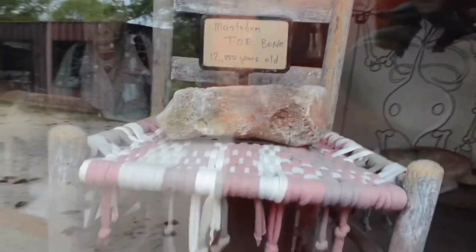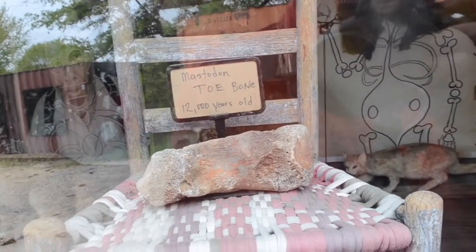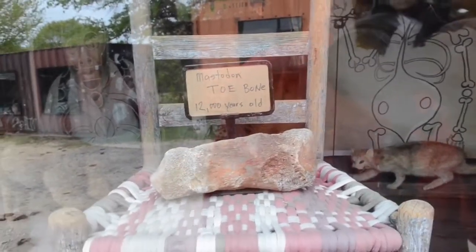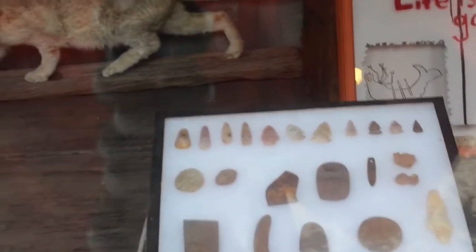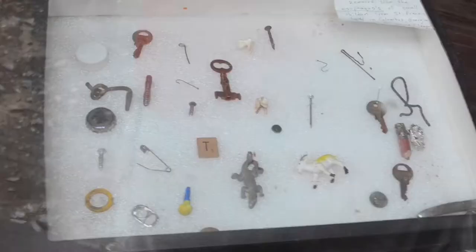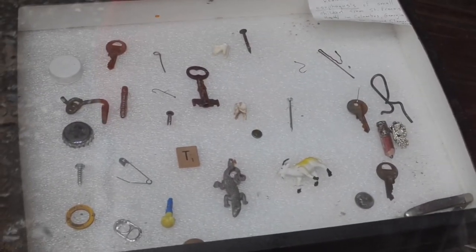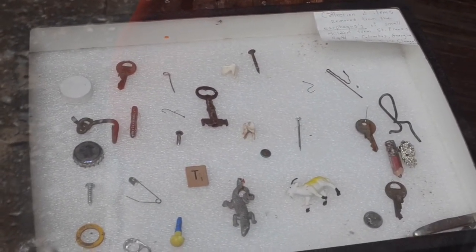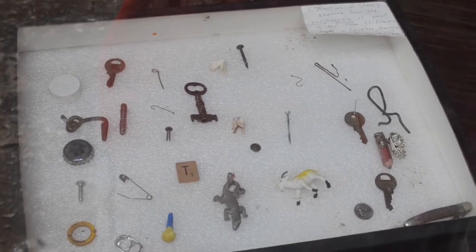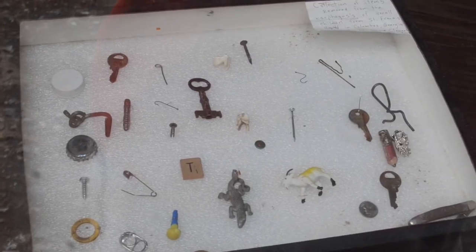There's a 12,000-year-old mastodon toe, but my thing is — are these actually mastodon toes or are they just putting an old petrified rock up here and saying it's a mastodon toe? I mean, who has verified that these bones are real? There's a display case with some Indian arrowheads and other Indian artifacts. This case here is a collection of items that were removed from the esophagus of small children from Saint Francis Hospital in Columbus, Georgia.